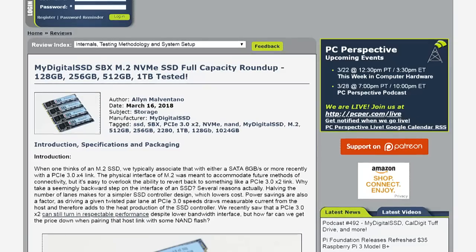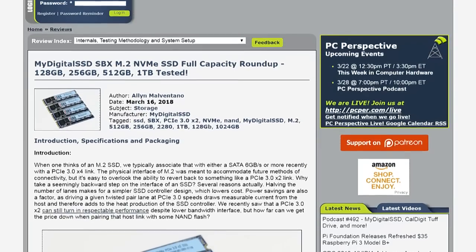Alan can walk us through the performance numbers for My Digital SSDs — the SBX M.2 NVMe — in 128, 256, 512, and 1 terabyte capacities. He has run the tests. Are you as excited about these drives as you were before you had a chance to test the performance?